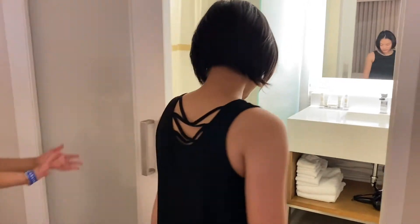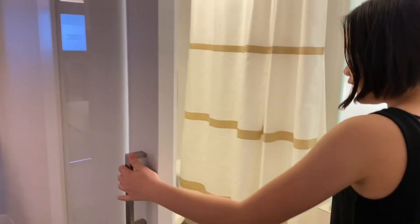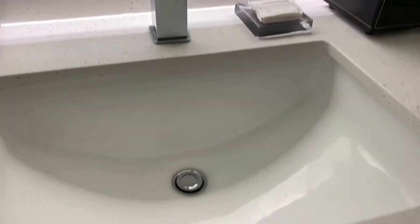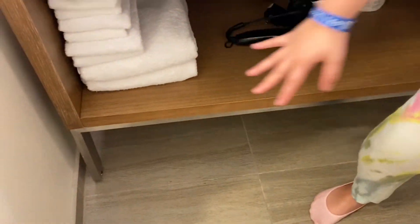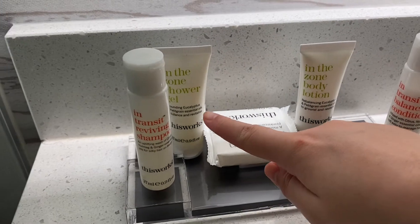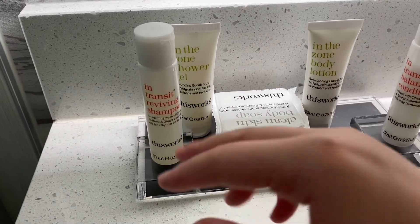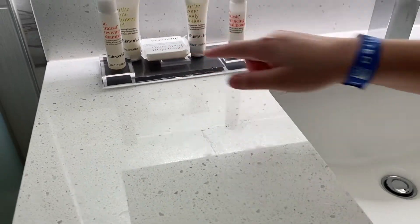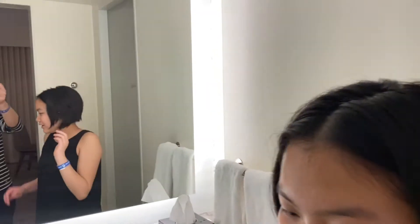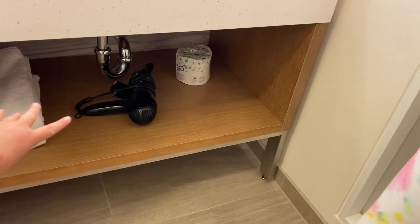Here is the sliding door into the bathroom. There's a sink, they give us two towels, a hair dryer, and more towels. We have conditioner, body lotion, shower gel, and shampoo. There's another sink, tissue, and they also gave us an extra roll of paper and another hair dryer.